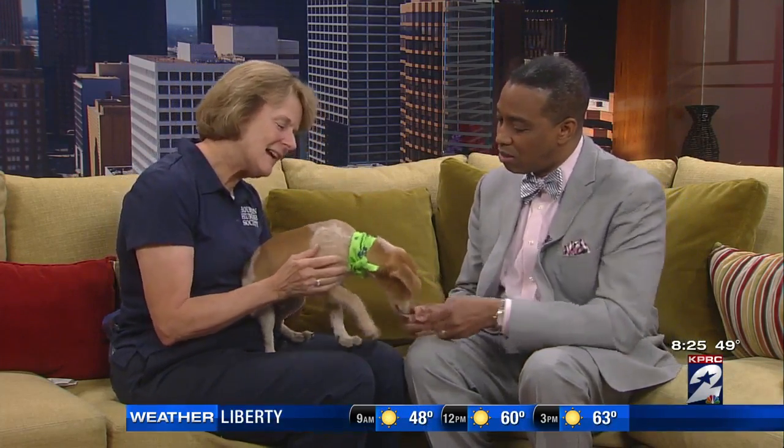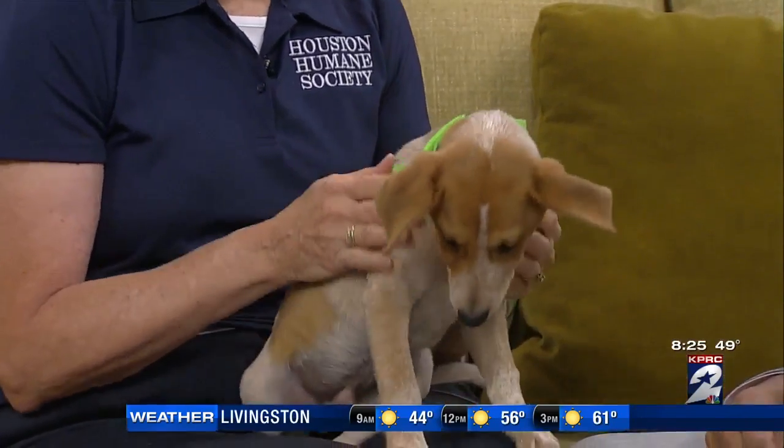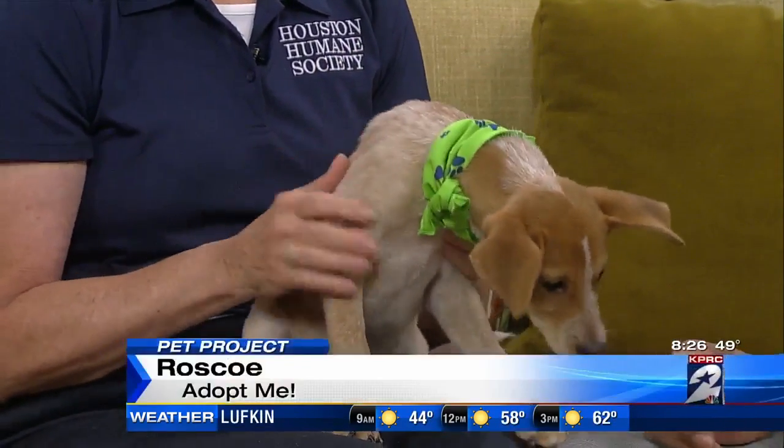What kind of dog is he? He's a red healer. He's three months old and very active as you can see. And he's very friendly. He'd be good with kids. Great family dog.